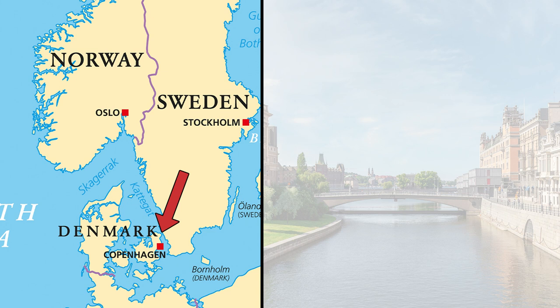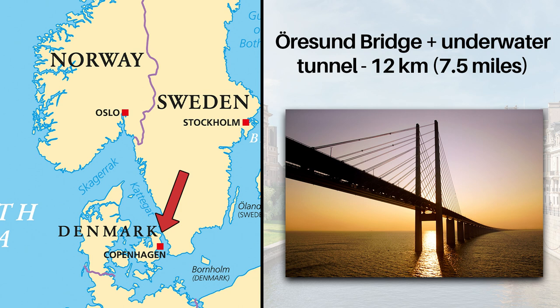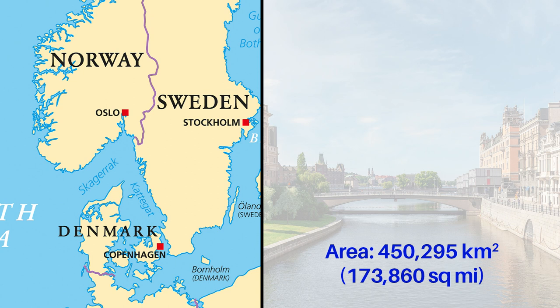Despite being separated from nearby Denmark by the Strait of Öresund, since the year 2000, Sweden has been connected with Denmark by the Öresund Bridge and a connected underground tunnel, which together extend 12 kilometers across the strait. With an area of 450,295 square kilometers, Sweden is just slightly smaller than Spain, and almost the same size as Papua New Guinea.